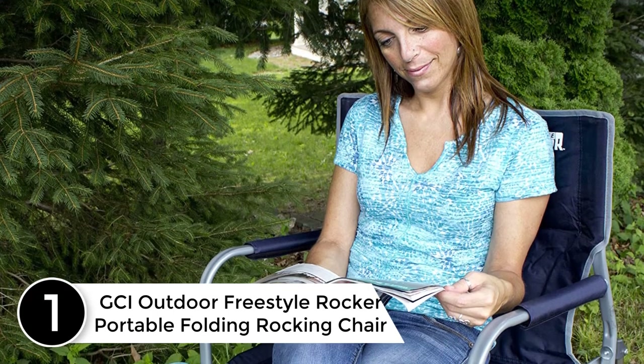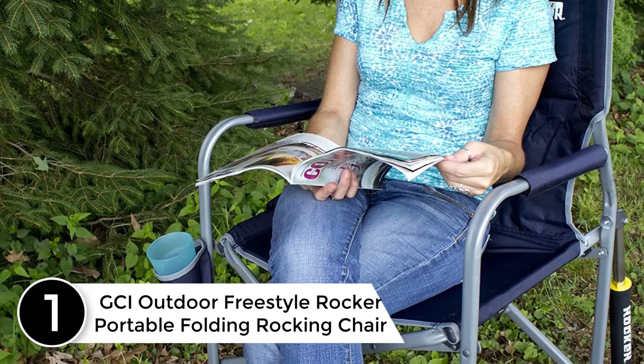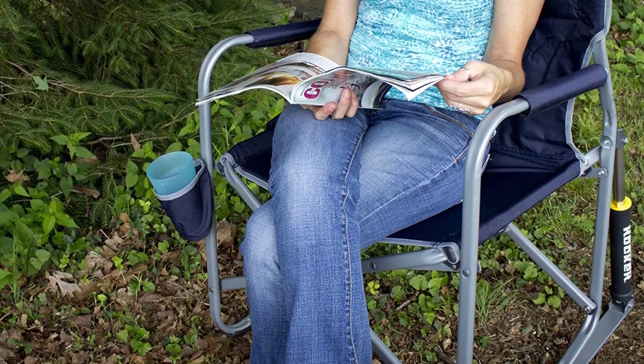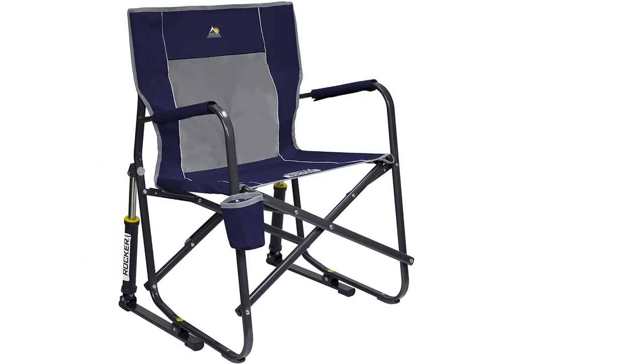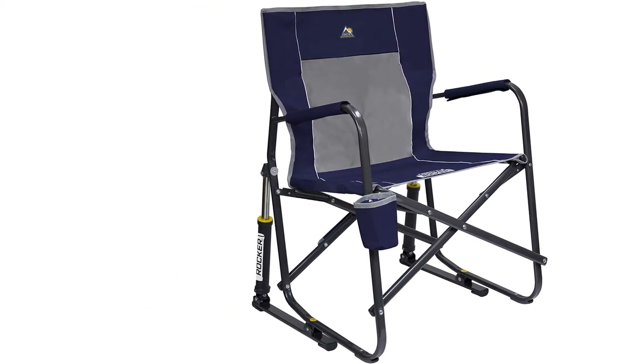At number 1: GCI Outdoor Freestyle Rocker Portable Folding Rocking Chair. Designed with patented spring-action rocking technology, the GCI Outdoor Freestyle Rocker Camp Chair delivers a smooth rocking action while you enjoy your favorite outdoor activity. The Freestyle Rocker features padded armrests, built-in beverage holder, and a convenient carry handle.